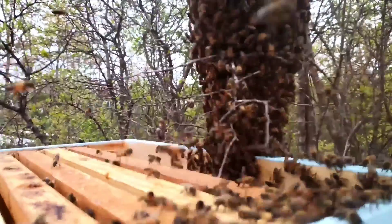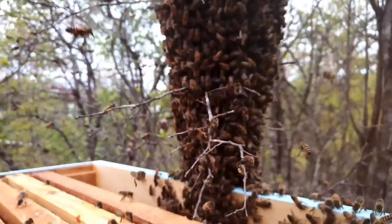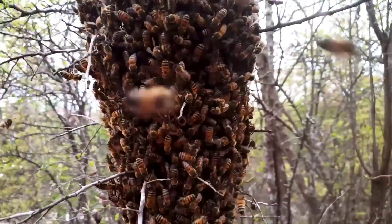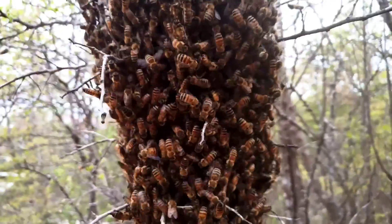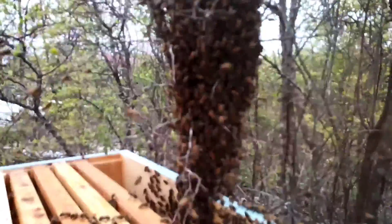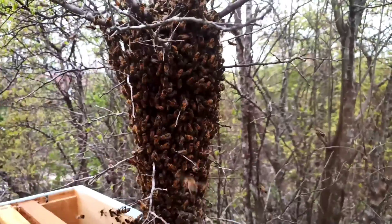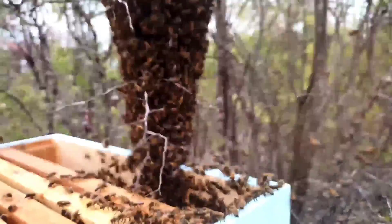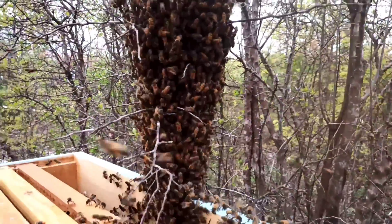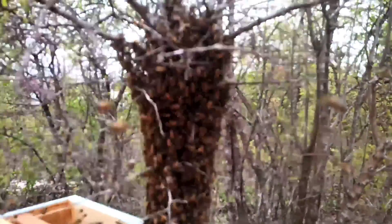Here's another swarm. I see some big drones in there. This is March the 29th, 2021, and this is my second swarm. This actually came to me. Our bee yard is just over there, but I checked to see if these were our bees and none of our bees have swarmed. Nothing like free bees.